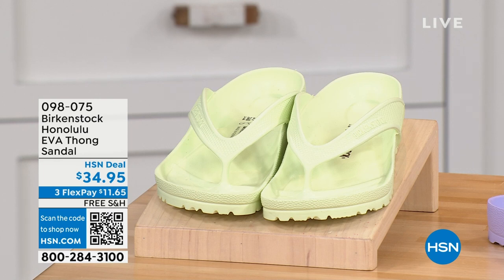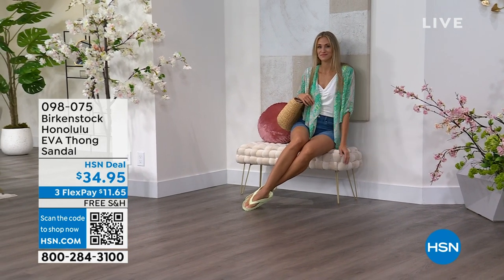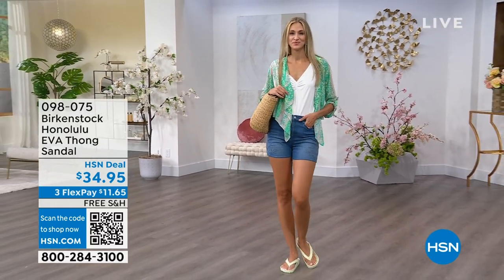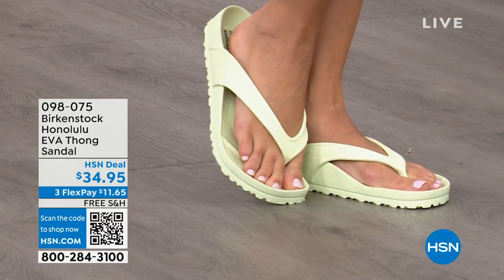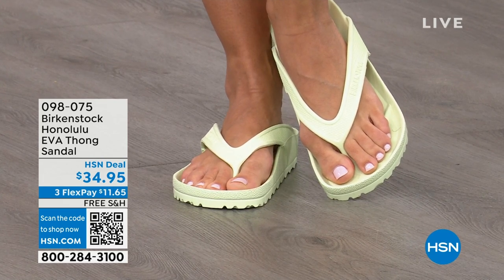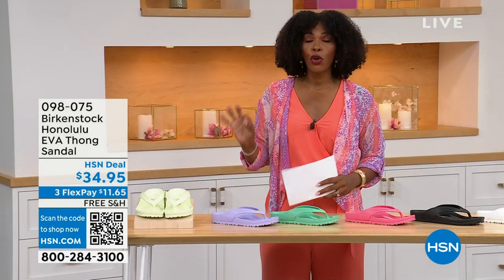I think this is another one of your favorites — the Honolulu. Now these are EVA. Your traditional Birkenstock with a cork footbed is a shoe you should not get wet — you wear it all the time but not to the beach or lake. But you can get these wet. These are EVA — still that same great contoured footbed you love from Birkenstock, but done in EVA. So it's flexible, super lightweight — throw it in your purse, you won't even know they're there. You're seeing them in lime green, but I'll show you all the fun colors. These are $34.95.